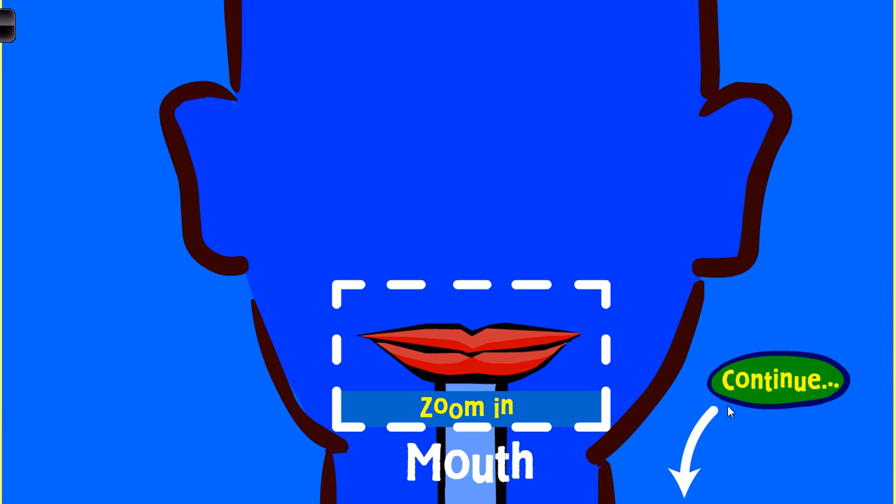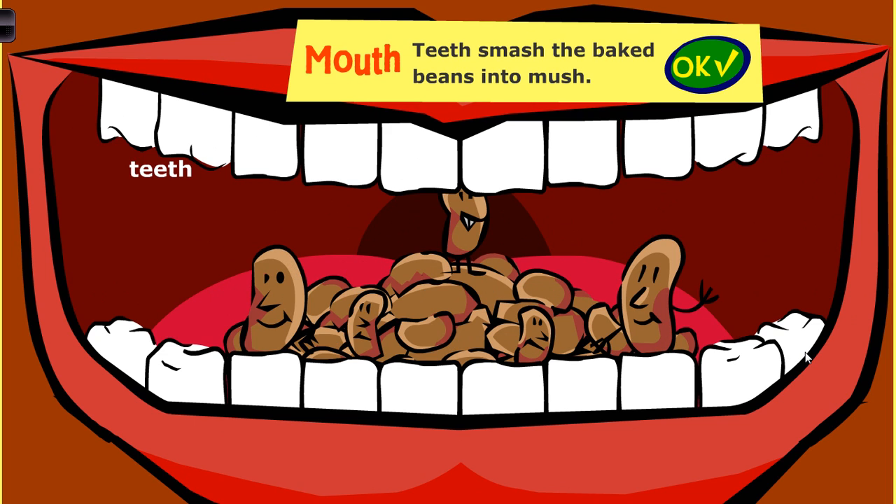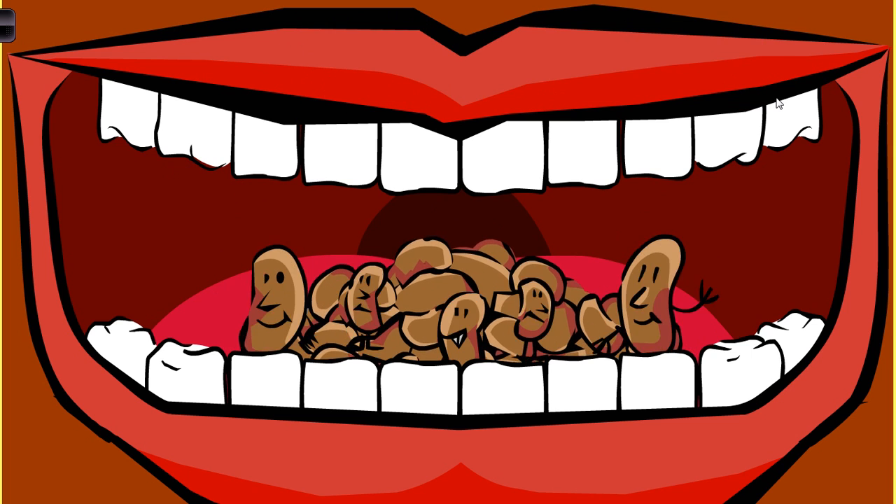So in the mouth, basically the baked beans are first smashed up by the teeth into mush. So that's a type of physical or mechanical digestion - basically just breaking them up into smaller pieces.